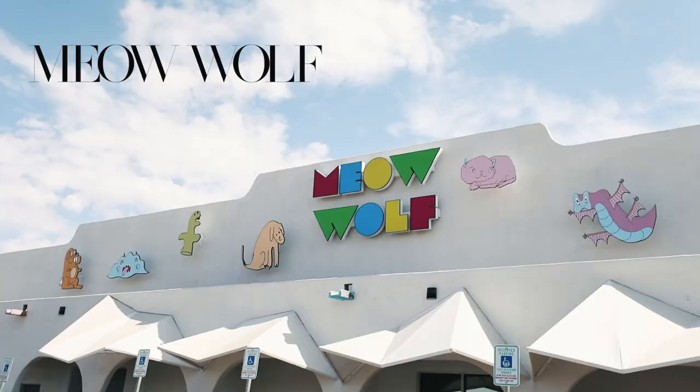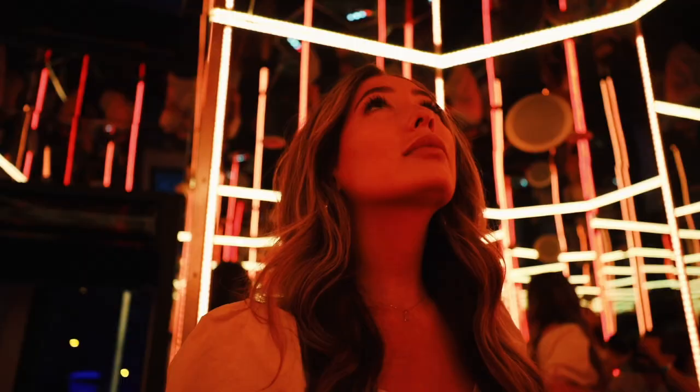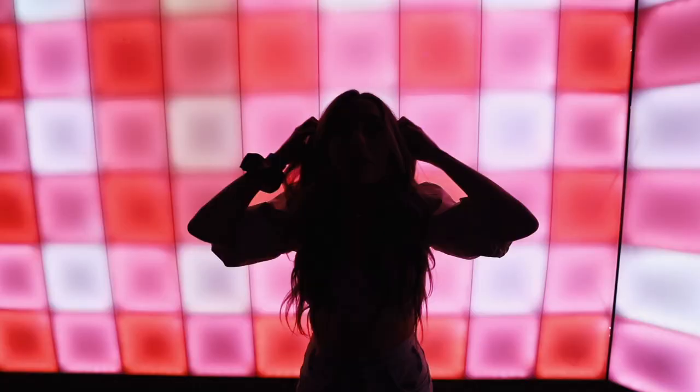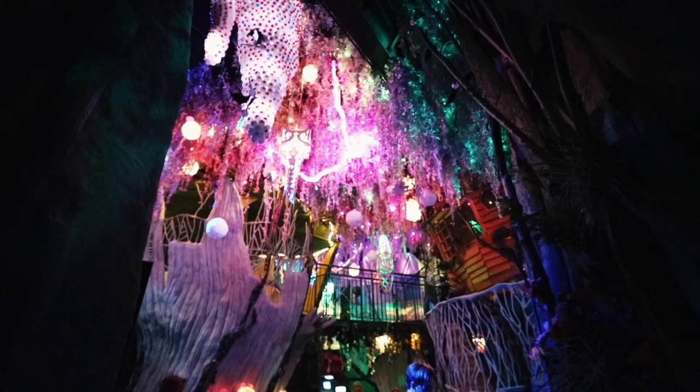Another absolute must see when you go to Santa Fe is Meow Wolf, which was by far my favorite thing that we did on this trip because it was so unique and out of this world. Meow Wolf is an interactive and immersive storytelling experience that's located just about 20 minutes from downtown Santa Fe. We're about to enter Meow Wolf House of Eternal Return — let's go.